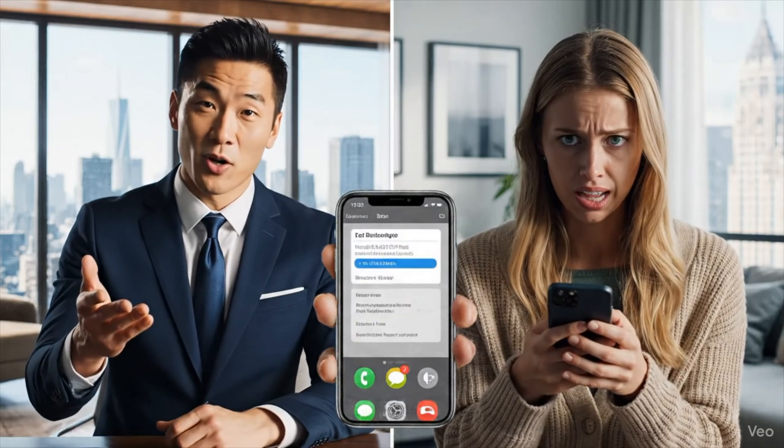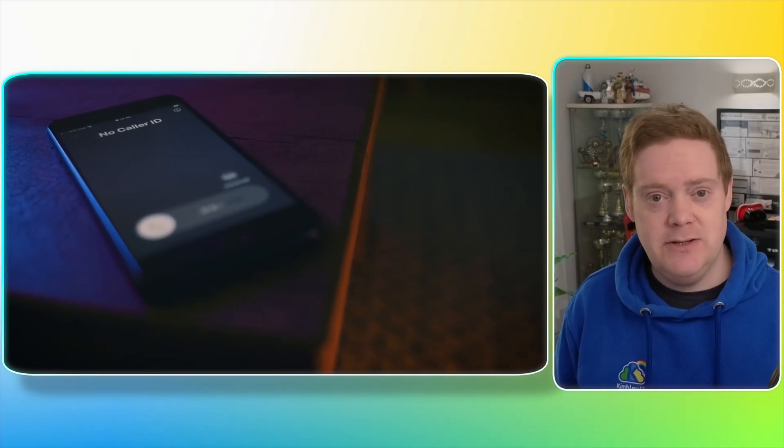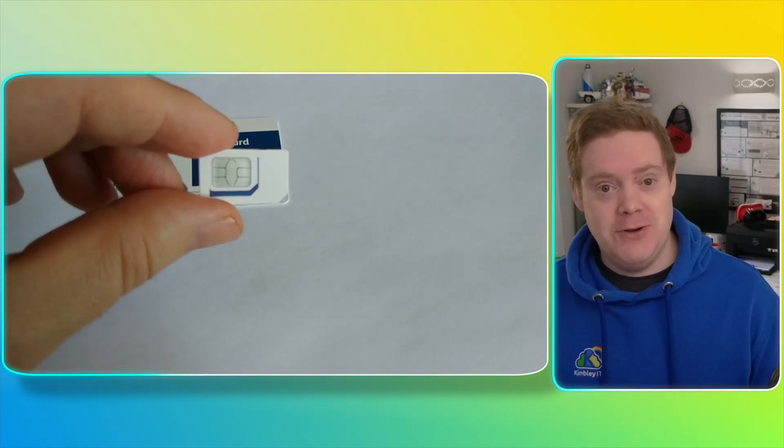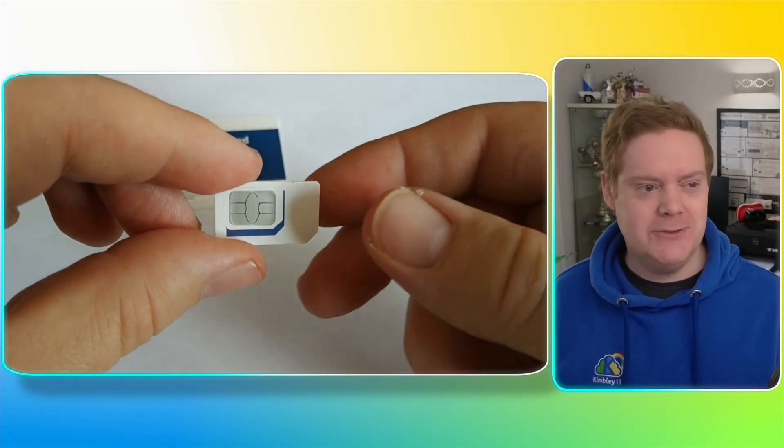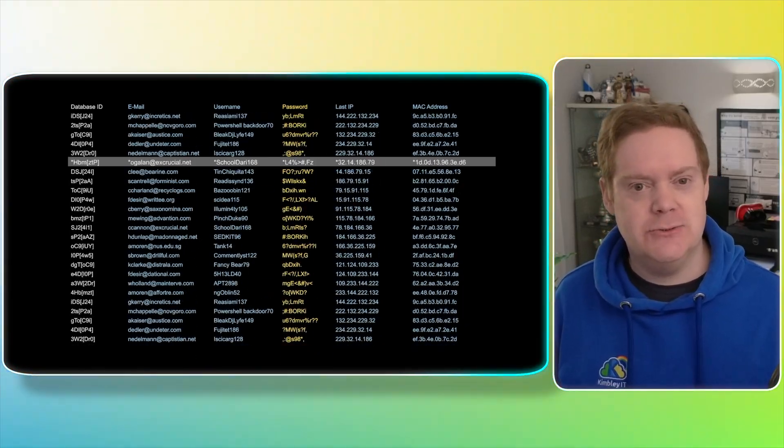Even easier than that, they just trick you. You get a call from someone claiming to be your bank, maybe from the IT department. They sound professional and convincing. They say, 'We've detected fraud — I'm going to send you a text to verify your identity.' You read the code thinking that you're blocking the hacker, but you've just handed the keys directly to the bad guy. Then there's the nightmare of SIM swapping — a scammer calls your mobile phone network provider, pretends to be you, and convinces the customer service agent to transfer your phone number to a new SIM they control. Once they have it, they get every single one of your text messages and can reset your email password, your bank password, and everything linked to your phone number.